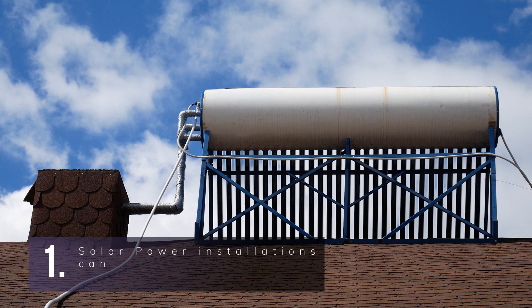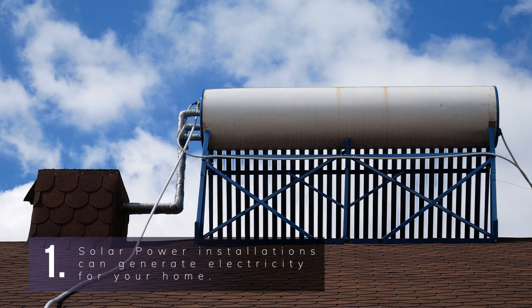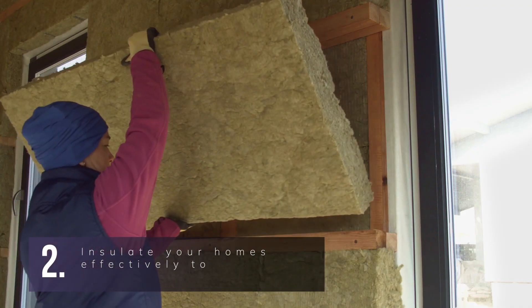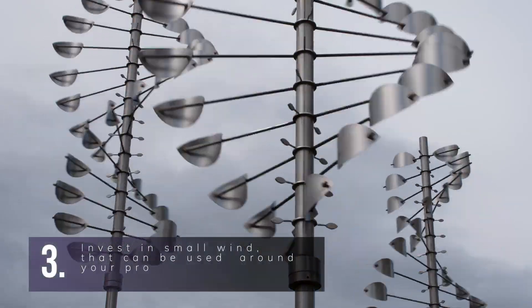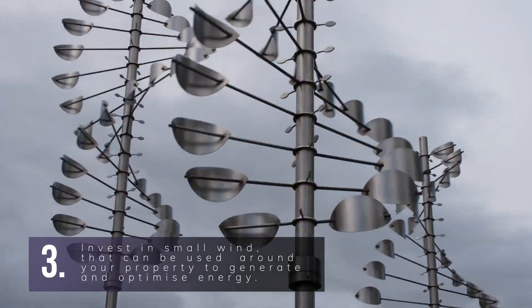Here are three ways to get started. First, solar power installations can generate electricity for your home — use your rooftop, garden, or backyard to power up. Second, insulate your homes effectively to keep heat inside; upgrade those drafty old windows and doors. Third, invest in small wind, micro hydropower, or hybrid systems that can be used around your property to generate and optimize energy.